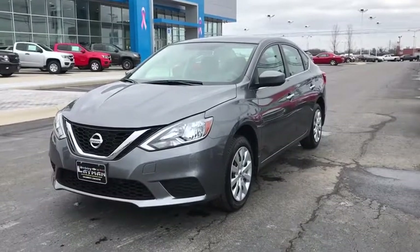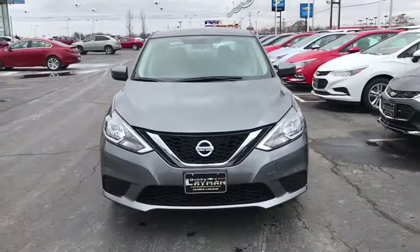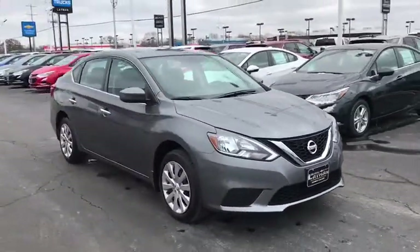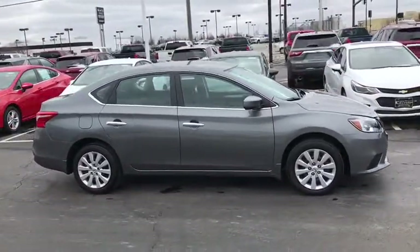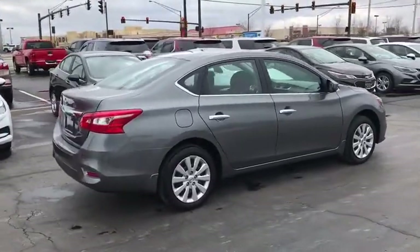The 2017 Nissan Sentra. With its spacious and versatile interior and stellar fuel efficiency, the Nissan Sentra is the obvious choice for anyone who wants to enjoy a stylish and comfortable ride. This vehicle has less than 25,000 miles. Here are some of this vehicle's great options.